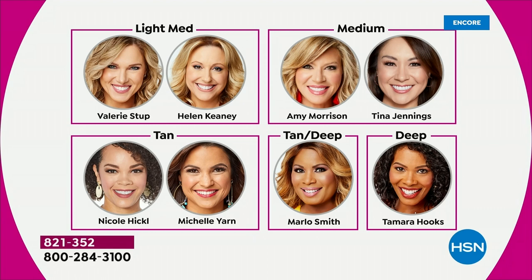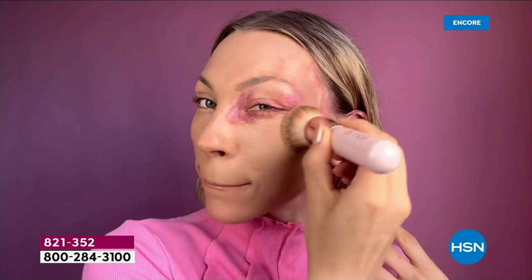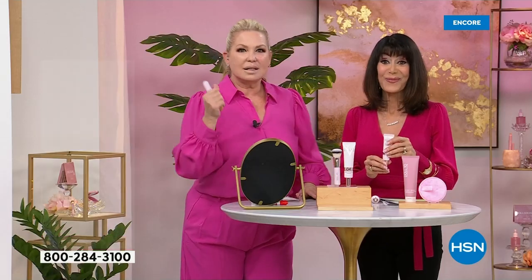Here are the dolls on HSN — Valerie and Helen in light medium shade, Amy and Tina rocking medium. Then we see Tan — that's Nicole and Michelle Yarn. Tan deep in Marlo, and deep in Tamara. So let's look at Paige — she has a birthmark. I think birthmarks are cool, they make us unique, but sometimes you want a really beautiful canvas. I have freckles and discoloration, but I don't want to look like I'm wearing makeup.